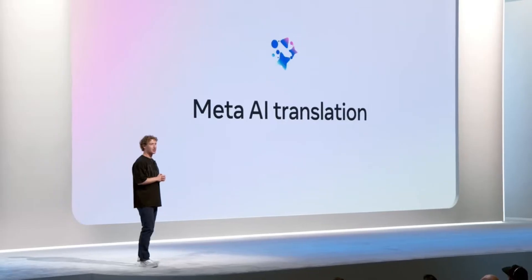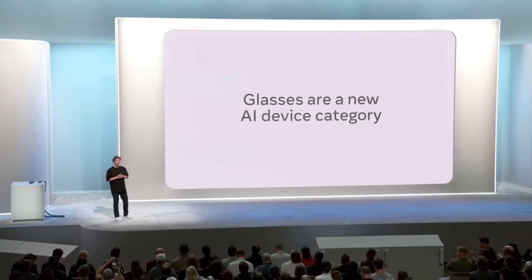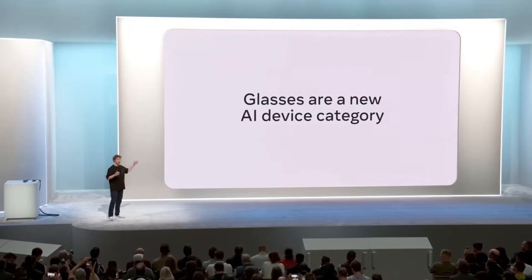One more creative tool I want to highlight: we are experimenting with automatic video dubbing on Reels, starting with English and Spanish. Now speaking of AI and glasses, we are seeing the emergence of a new AI-centric device category.